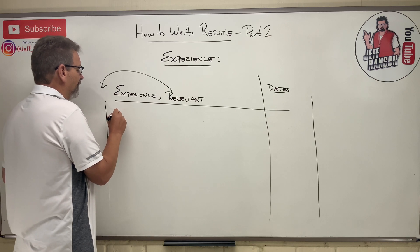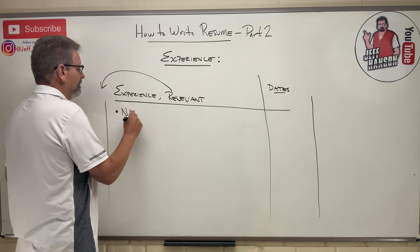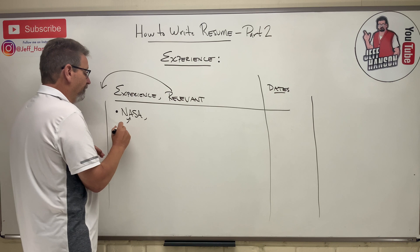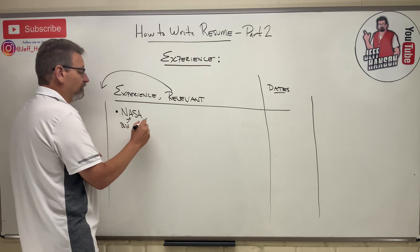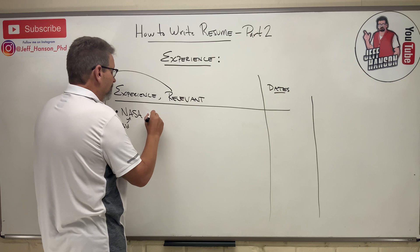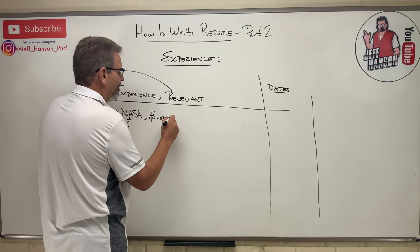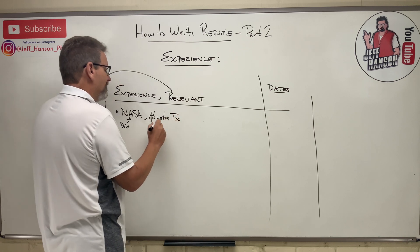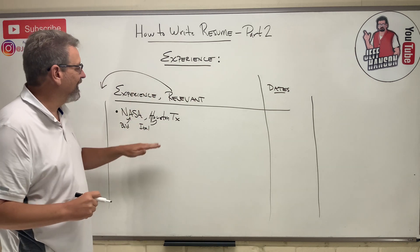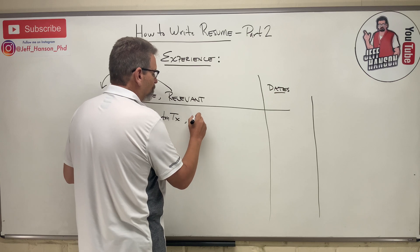Whatever your experience is — let's say NASA — that would be in bold. Then the next line would be the location, written in italics, just like we did in the education section. After that you get one more line, and that is your job title.